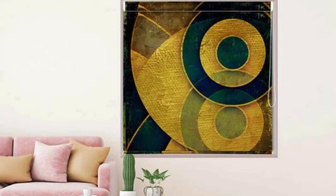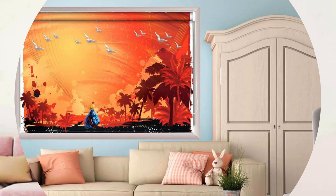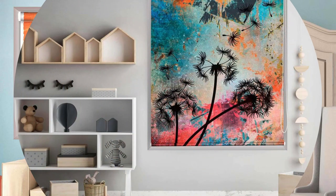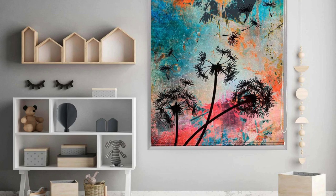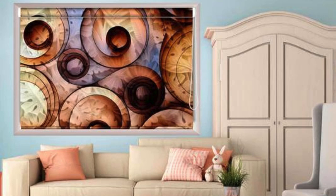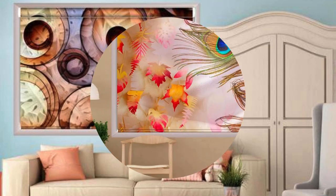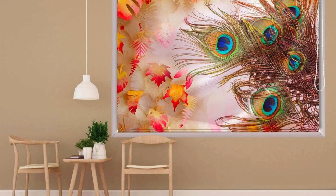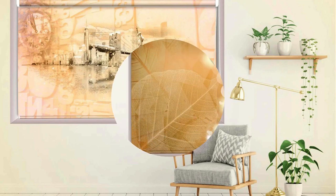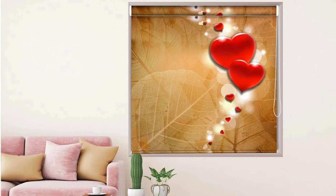Moreover, printed roller blinds offer a unique opportunity to tell a story or convey a theme within a living or working space. For instance, scenic landscapes, abstract art, or even favorite photographs can be transformed into a stunning visual element on the window, creating a dynamic and immersive environment. This ability to merge functionality with personalized aesthetics makes printed roller blinds an ideal choice for those seeking a distinctive and eye-catching window treatment. In terms of practicality, the printing process does not compromise the functionality of the roller blinds.